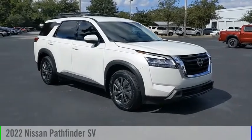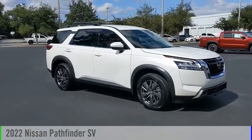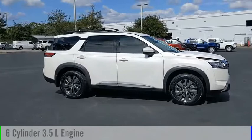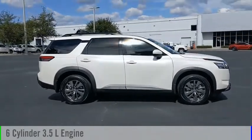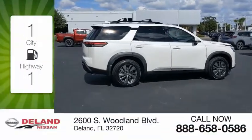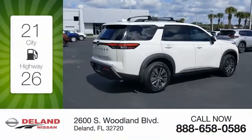Stop by and take a look at the 2022 Pathfinder. This vehicle is powered by a front-wheel drive six-cylinder 3.5 liter engine and comes with an automatic transmission. Great fuel efficiency saves you money by requiring fewer trips to the gas station.